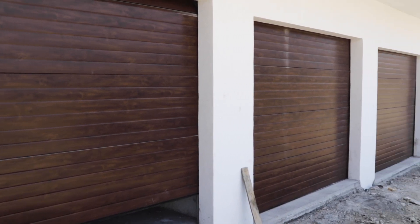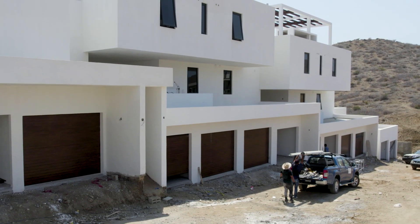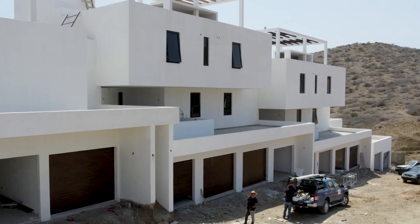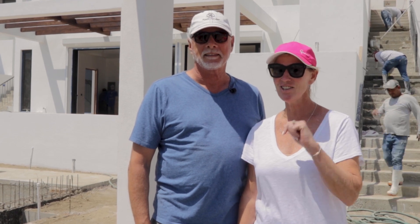In the front, you will notice that the garage doors are going on, and they are aluminum that look just like wood, and they just make the front of this building look stunning. We're super happy with that. Stay tuned — there's more coming your way.